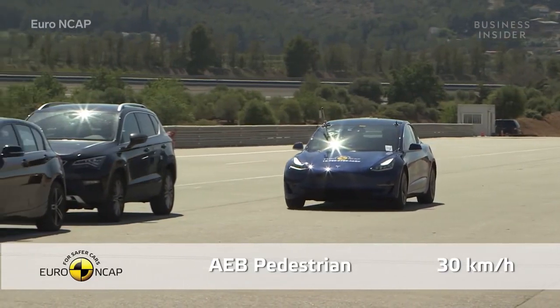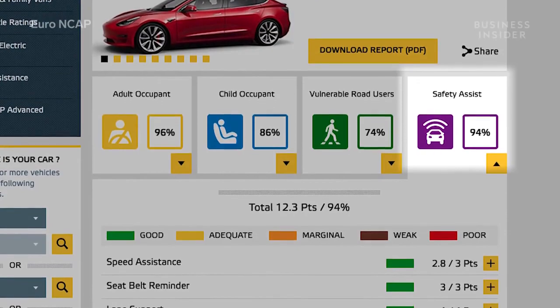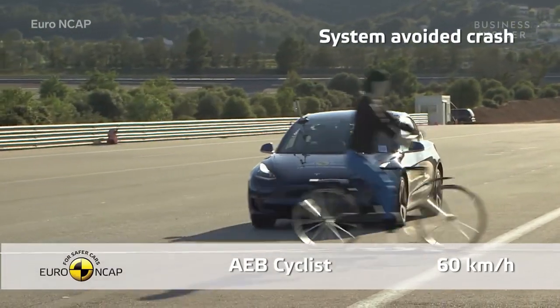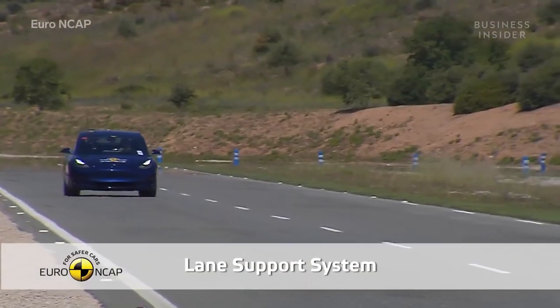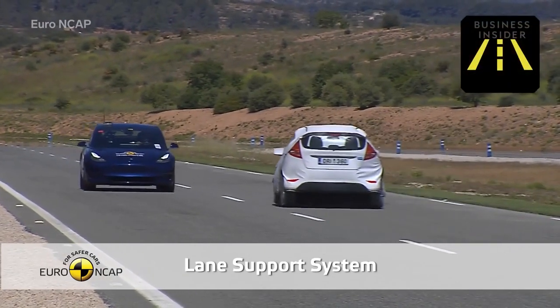The Model 3 stood out in Euro NCAP's active safety tests. The Model 3 scored an astounding 94% in the safety assist category for halting automatically for pedestrians and cyclists, as well as correcting inattentive driving. Watch the Model 3 in this emergency lane keeping test, where the car crosses over a white line denoting the end of the lane towards an oncoming vehicle. The system intervenes, pulling the car back into the lane automatically.